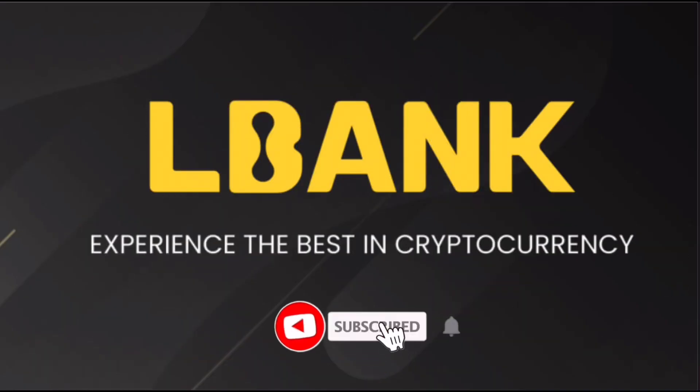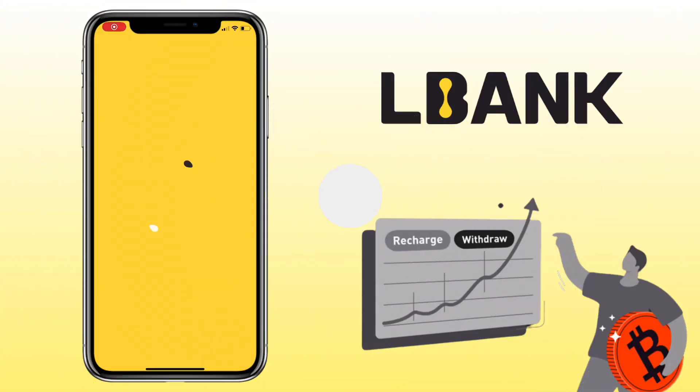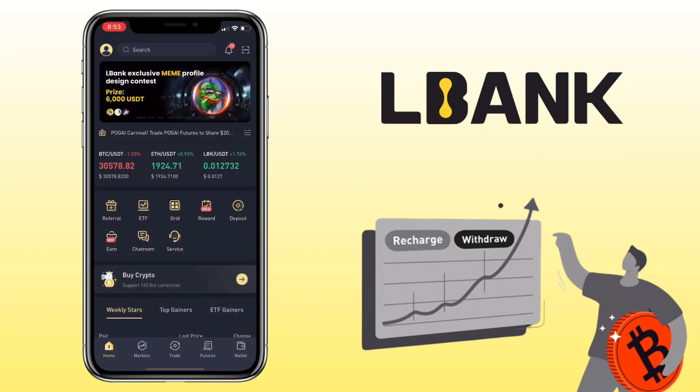Hi, welcome to the channel. If this is your first time, kindly hit the subscribe button down below to stay updated with my uploads. In this video, I'll show you how to buy crypto on the LBank mobile app using your credit or debit card.